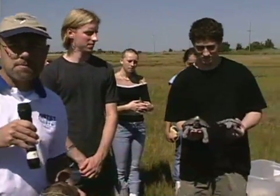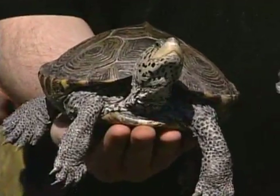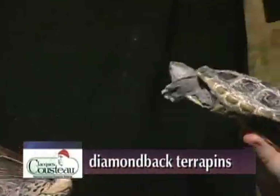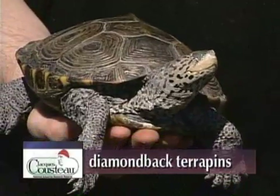We have two diamondback terrapins right here and our students are going to tell us a little bit more. We have Kurtz Mansfield, a student here at the Marine Academy program, and the other students will introduce themselves as we go along. Terrapins are native or endemic to this area, which means they are found in salt marshes. So this marsh is a very important habitat for the terrapins.